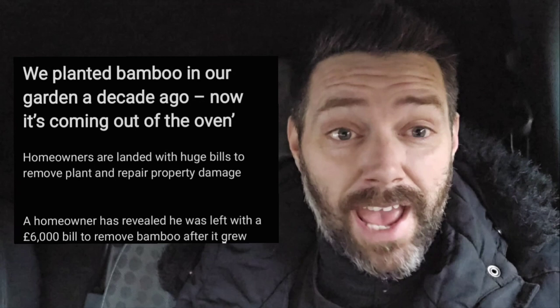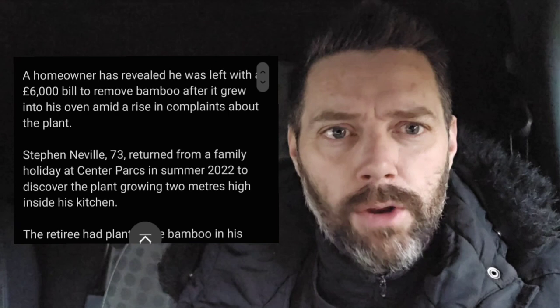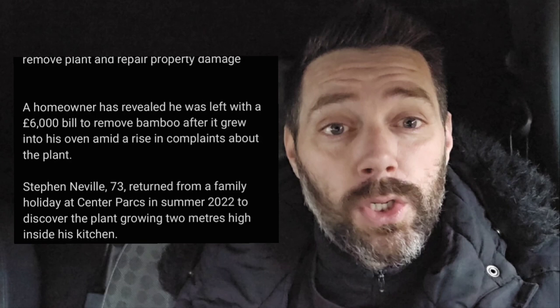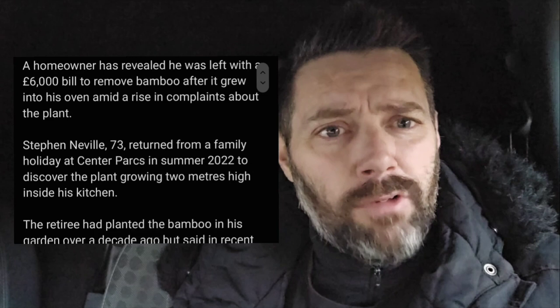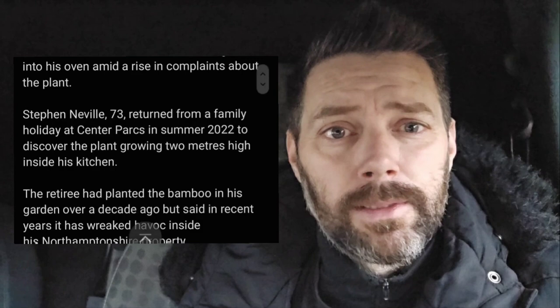I've never known or heard of bamboo to grow into a house, but this is quite fascinating. So we planted bamboo in our garden a decade ago, and now it's coming out of the oven. Homeowners are landed with huge bills to remove the plant and repair property damage. A homeowner has revealed he was left with a six thousand pound bill to remove bamboo after it grew into his oven.